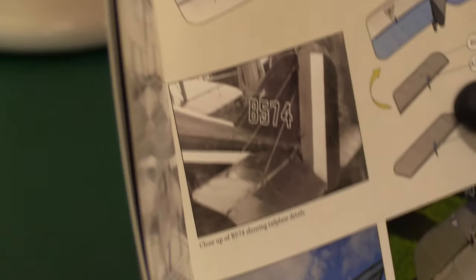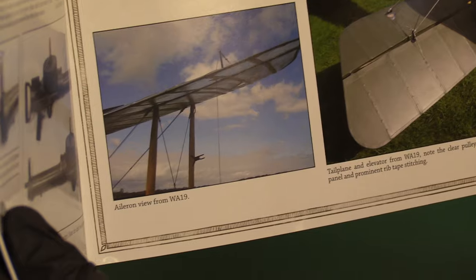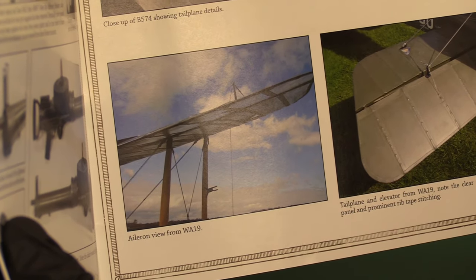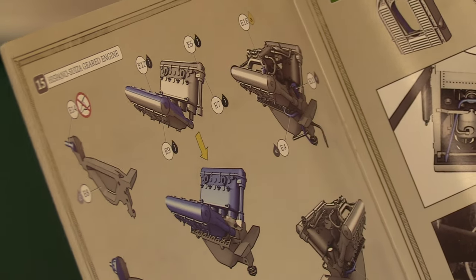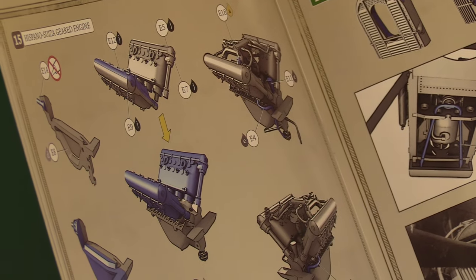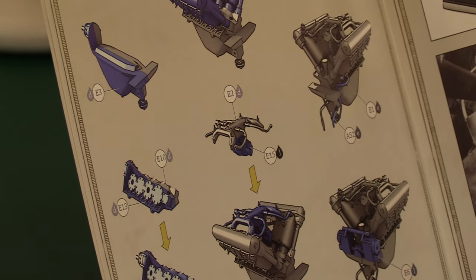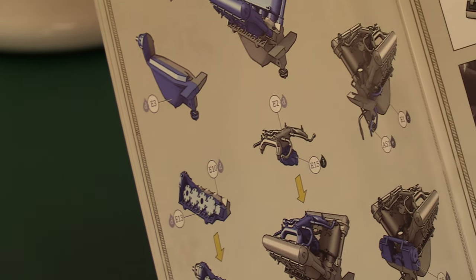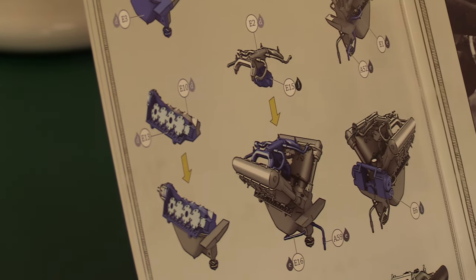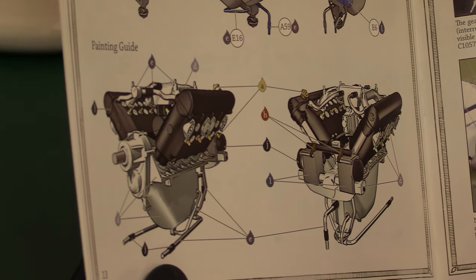Then over here we have our ailerons going in, and the tail plane detail shown very clearly with the elevators. Ailerons view on WA-19 and the tail plane elevator on WA-19 as well. Now then — Hispano-Suiza geared engine. It's a very wide V8 — looks like about 45 degrees. Wow. Not a narrow engine by any stretch of the imagination. Think of a Spitfire's engine — much tighter than that, isn't it? Then you've got all your cylinder heads going in and bringing it together to the main block, with a painting guide of course.